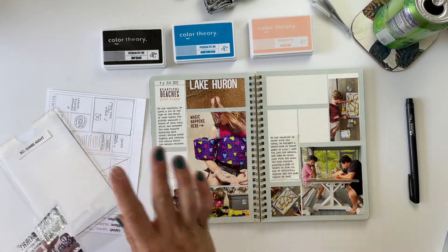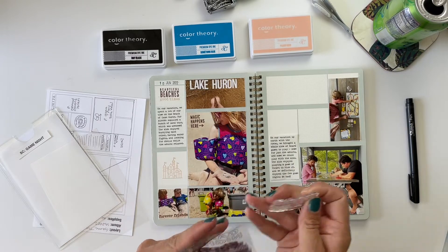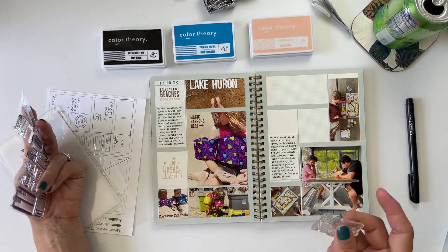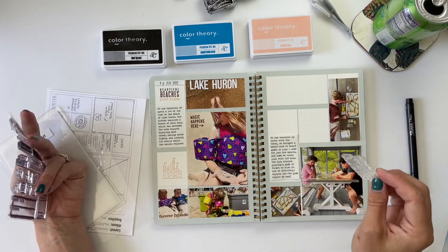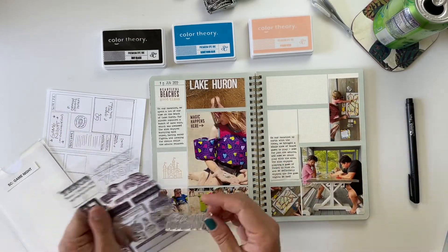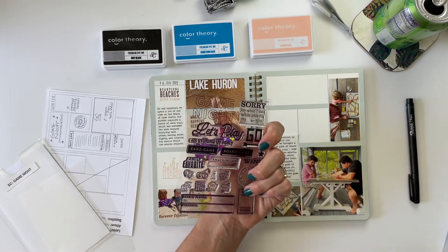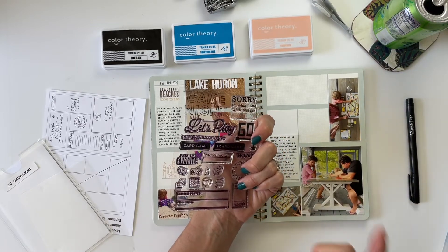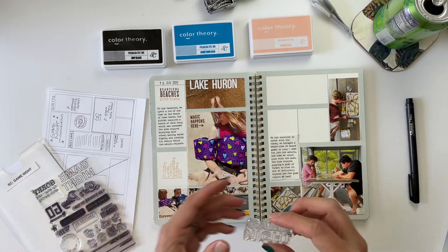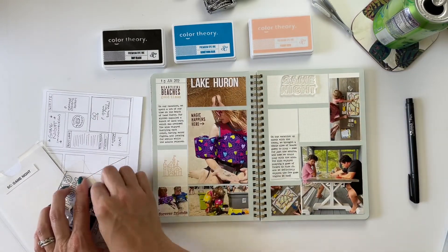At this point when you're watching this, there's a Paper Person collection — it might be called Game Night or something about games — that just came out. If you're looking for stamps with that type of theme, I definitely recommend checking out Paper Person, since this Studio Calico one is currently sold out. I'll still provide a link below in case you want to hit the notify-me button for when it comes back in stock.